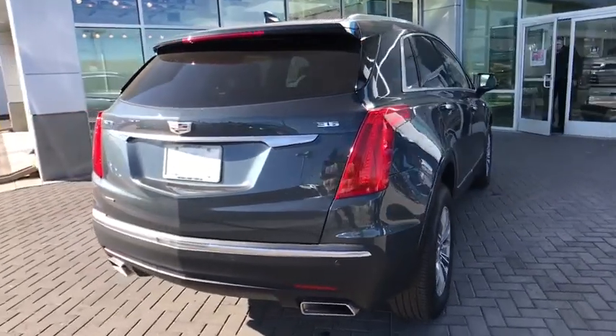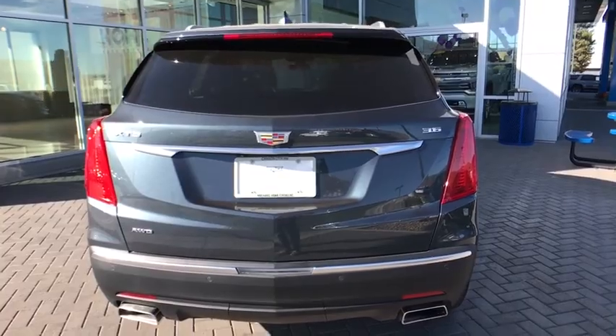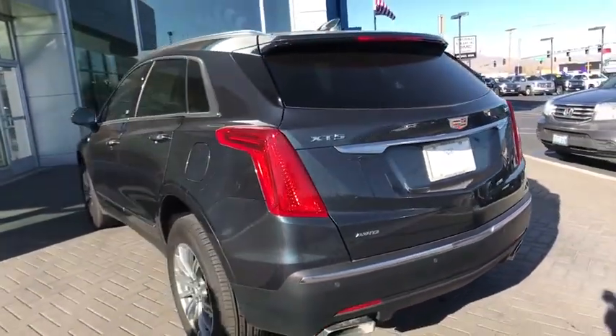This vehicle has less than 3,000 miles. Here are some of this vehicle's great options: traction control, power liftgate, power passenger seat, dual airbags.